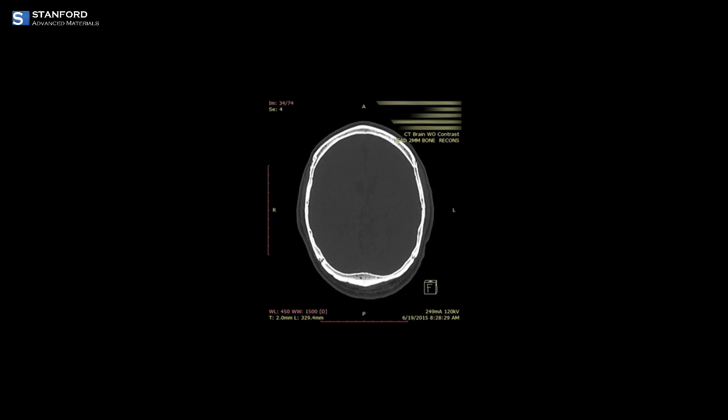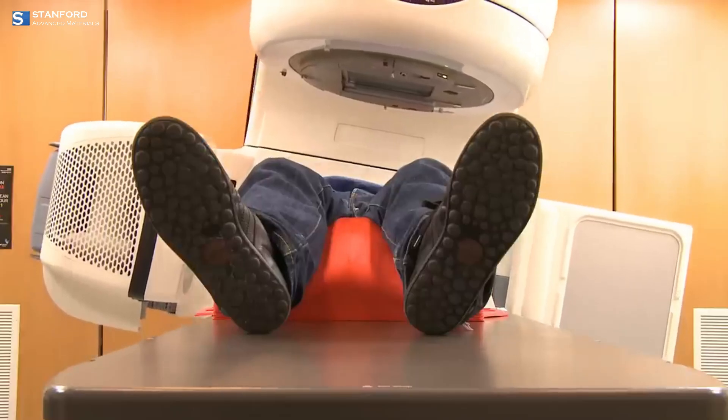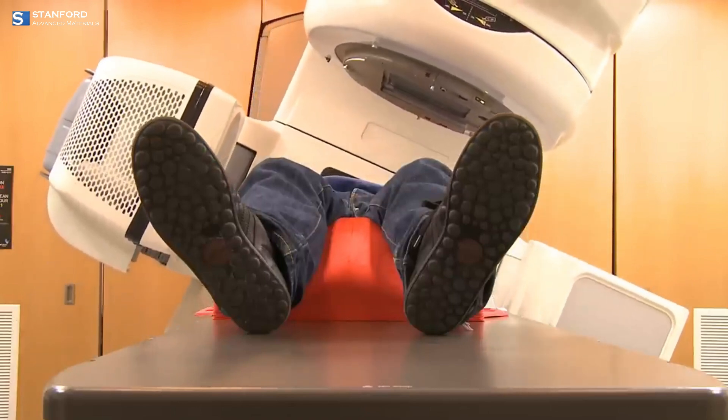Nittrium's impact extends to the medical field. Nittrium-90, a radioactive isotope, is used in targeted radiotherapy, especially for liver cancer, demonstrating the element's life-saving potential.